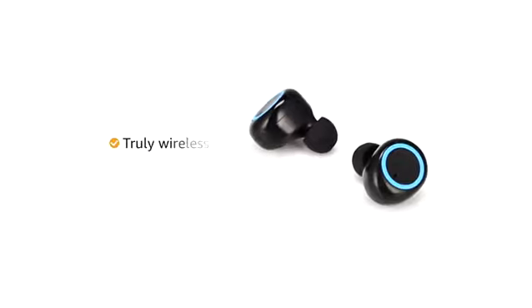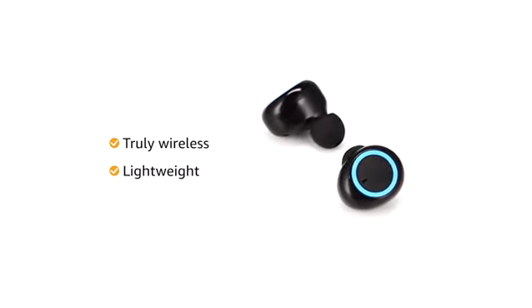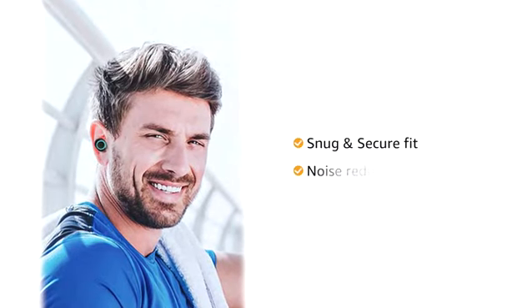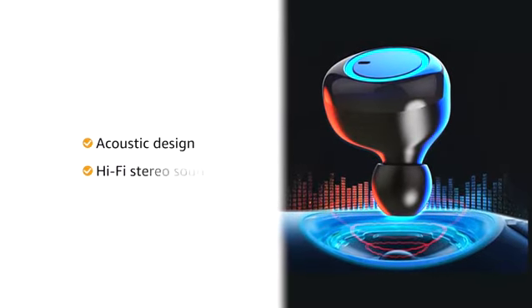Petron BaseBuds True Wireless Earbuds is lightweight and is designed to ensure perfect canal fit. It gives a snug and secure in-ear fit that reduces external noise, making it comfortable for all-day wear.